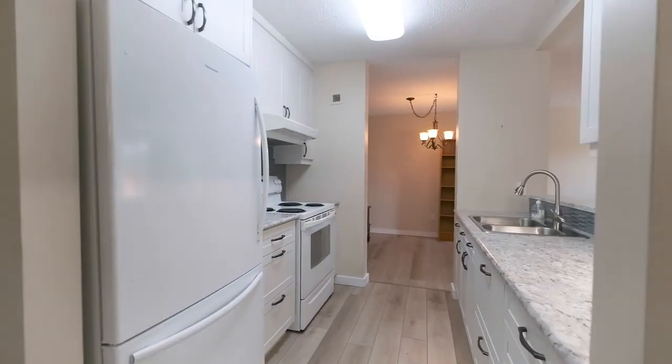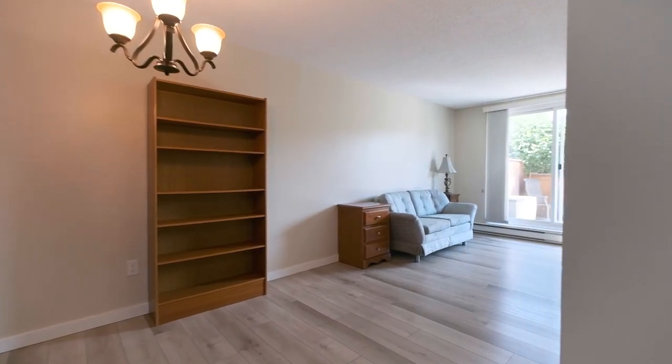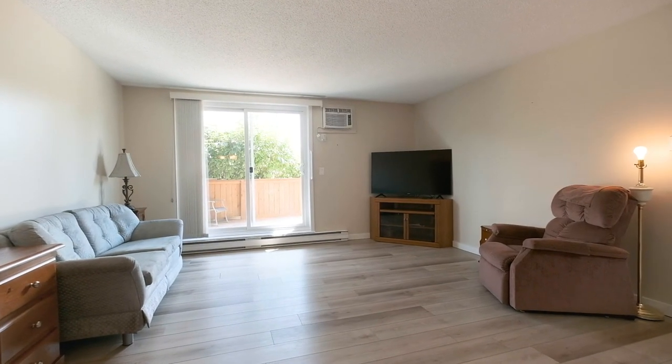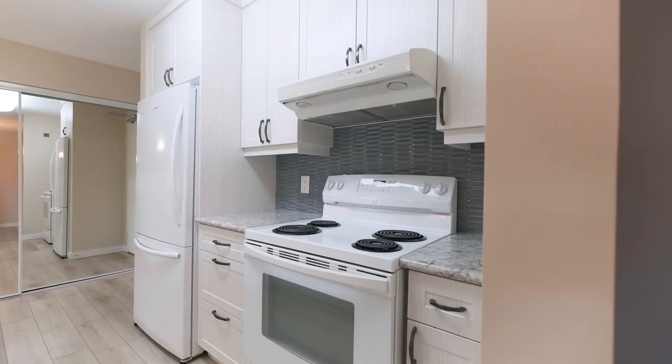Here we are inside this 880 square foot main floor unit and it has been extensively remodeled from top to bottom. It has a great room plan with a large family room with laminate flooring. The kitchen has been remodeled with